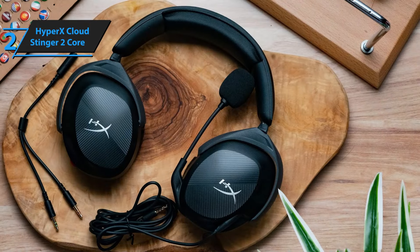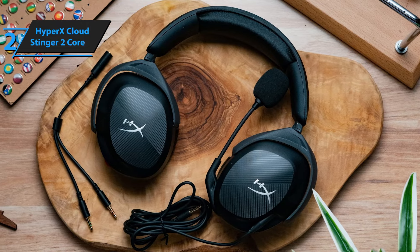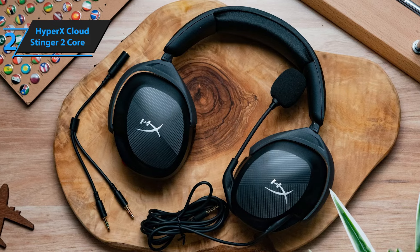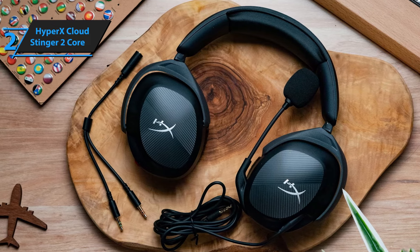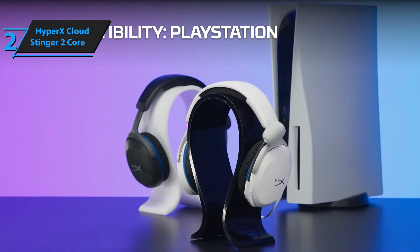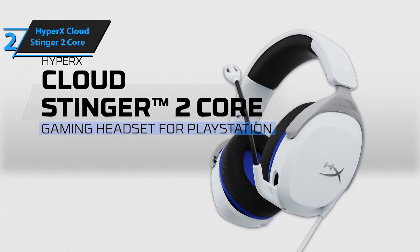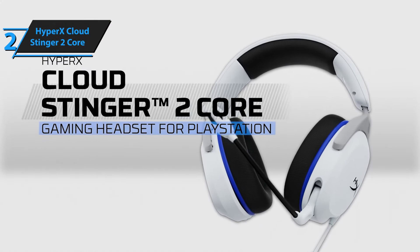The sound profile delivers punchy bass for an enveloping gaming atmosphere. The drivers excel at vocal clarity, ensuring that in-game dialogues and real-world conversations are heard with utmost precision. The headset's bass won't match that of premium models, yet it stands its ground with clear, booming sounds that don't detract from balance across frequencies.